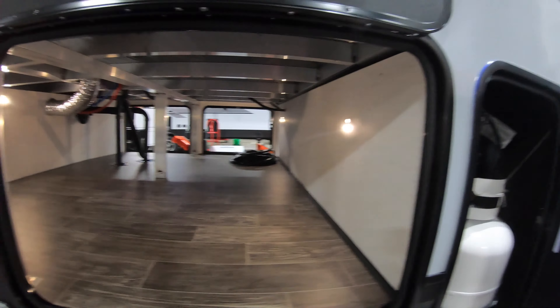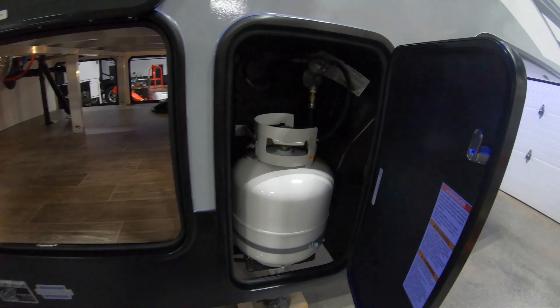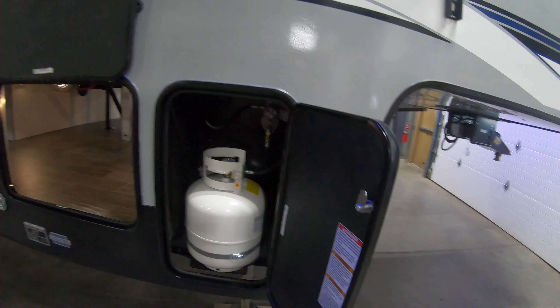Motion lights under here as well. You've got an armored underbelly tank enclosure. You've got a couple 20 pound LP tanks. The nice thing about these is if you run out, you can just pop those out, run to any local Walmart or Walgreens, and swap them out. You don't have to bring the unit in to switch them — really convenient.